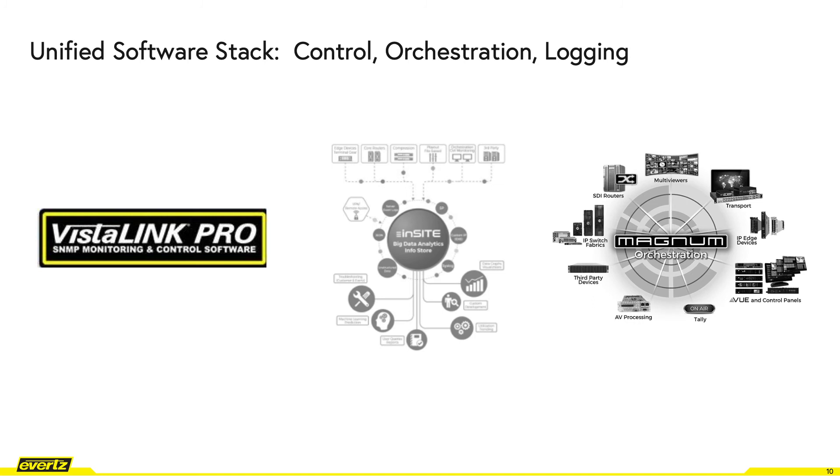Moving on to the unified software stack — our control, orchestration, and logging layer. Magnum SDVN is our orchestration layer to manage flows and routes for both compressed and uncompressed flows. Vue and VL Pro are used for our customer user interface layer. Inside is our layer for big data analytics and logging. Lastly, all our products have NMOS and REST API support for registration and control.